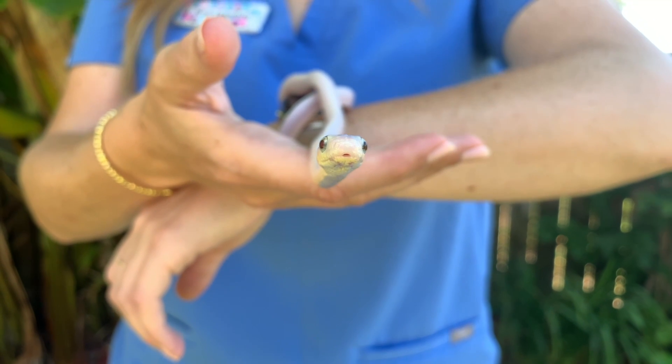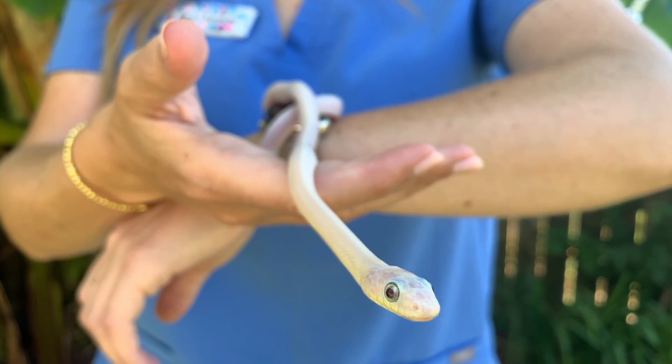Let's leave you with another fun snake fact. Have you ever wondered why snakes stick out their tongues? Snakes actually smell with their tongue.